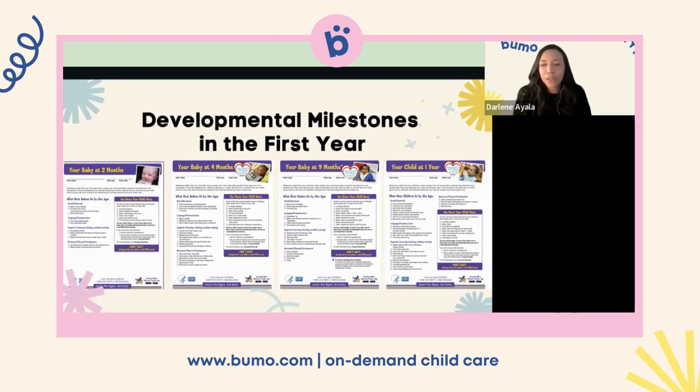If you forget what those milestones are, you can look them up on the CDC website — it's all there, and it even goes past one year. Printing them out to have as a reference is a great idea.